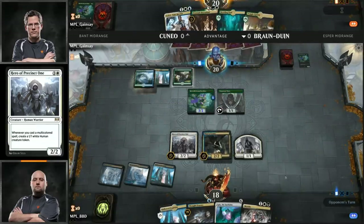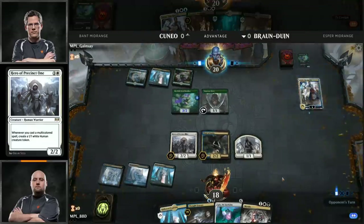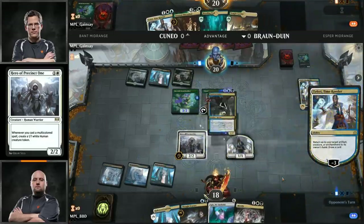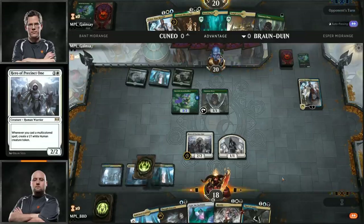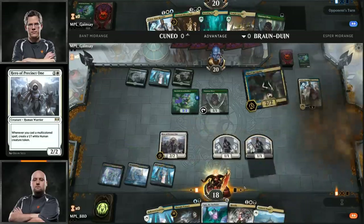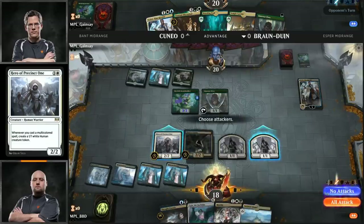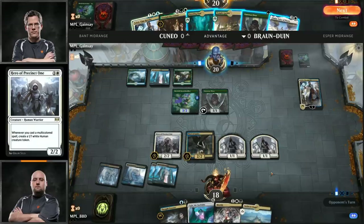Let's see what happens in this matchup. Andrew Cuneo on the top of your screen, Brian Bronduin on the bottom — Esper mid-range versus Bant mid-range. We are off to the races here with Brian Bronduin being on the play. Over to Cuneo — he's got a Llanowar Elves turn one. Unfortunately he doesn't have a dual land to play with that Llanowar Elf, meaning he won't be able to play Teferi Time Raveler on turn two.